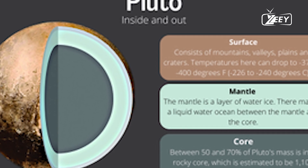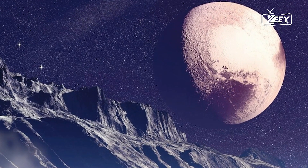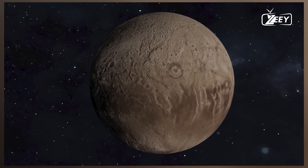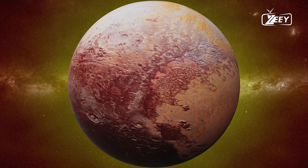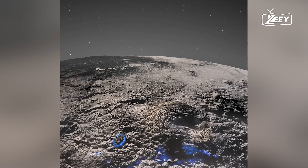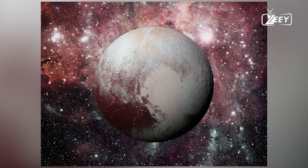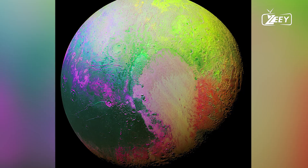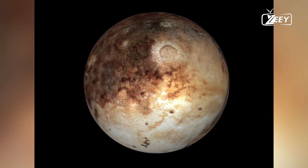One of the most intriguing aspects of the far side of Pluto is the potential evidence of cryovolcanism. Unlike traditional volcanism, which involves molten rock, cryovolcanism involves the eruption of volatiles like water, ammonia, or methane, which are in liquid or gaseous form beneath the surface, but freeze upon contact with the cold environment. The presence of features that resemble volcanic domes and flows suggests cryovolcanic activity may have played a significant role in shaping Pluto's surface. The intricate patterns on the plains of Sputnik Planitia, which resemble the skin of a reptile, may be the result of sublimation processes where ice turns directly into vapor, creating distinctive cellular structures.